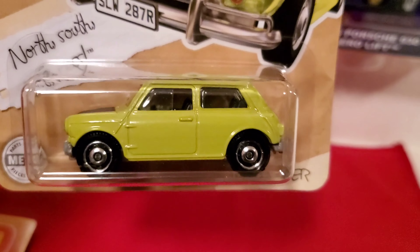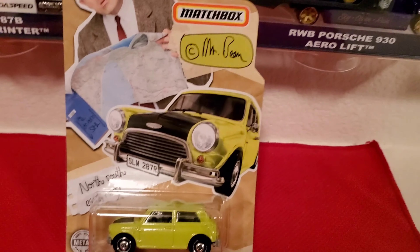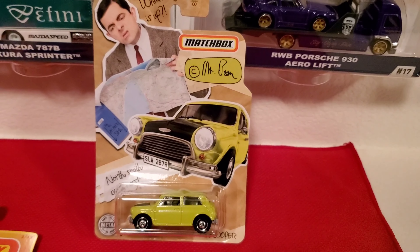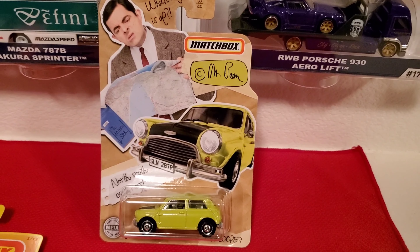This is one of the Matchbox cars that stands out from the rest. For that reason, that's why I bought it.